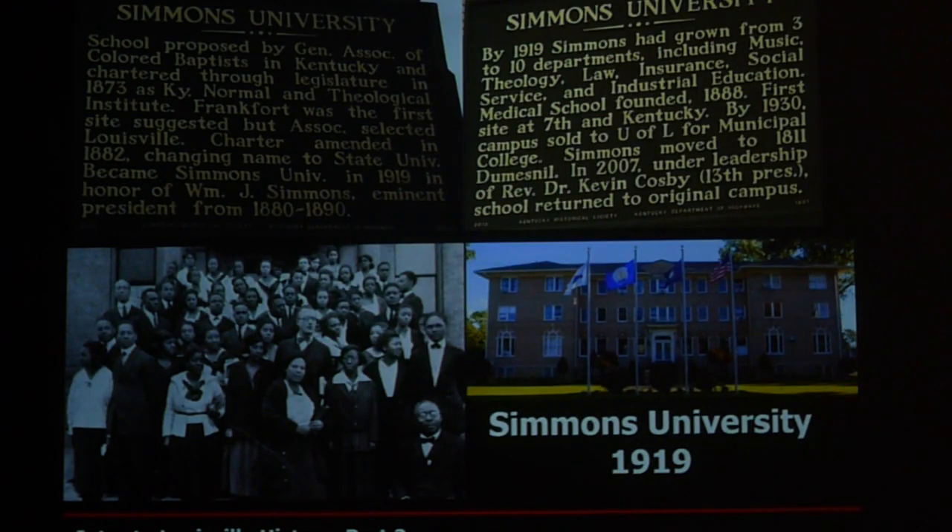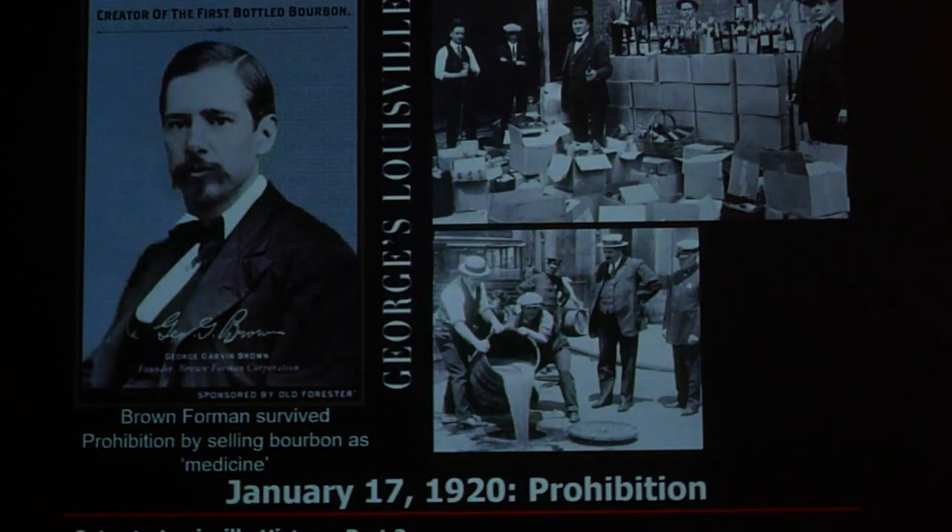Simmons University was founded about this time as well — a major African-American university in the heart of Louisville, located at 7th and Kentucky, and it still exists today. Then one major date that will live in infamy in Kentucky: January 17, 1920 — Prohibition.